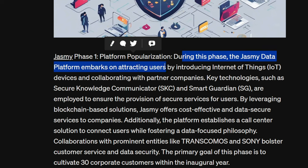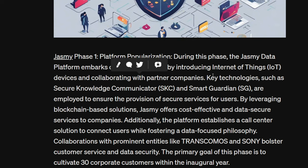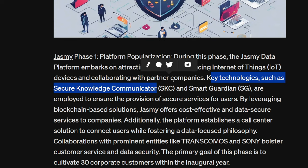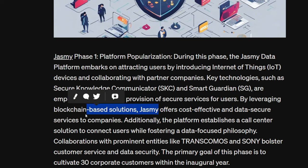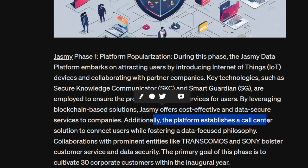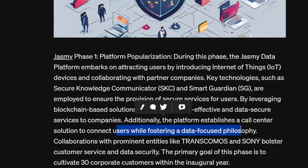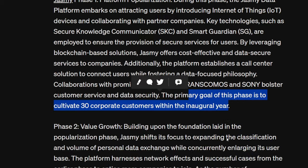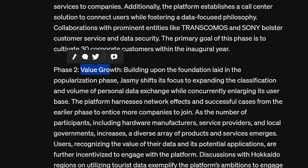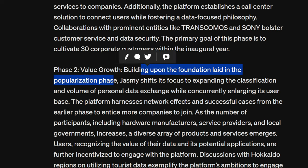Phase one: Platform Popularization. During this phase, the Jasmine data platform embarks on attracting users by introducing Internet of Things (IoT) devices and collaborating with partner companies. Key technologies such as Secure Knowledge Communicator (SKC) and Smart Guardian are employed to ensure secure services. By leveraging blockchain-based solutions, Jasmine offers cost-effective and data-secure services to companies. The platform also establishes a call center solution, fostering a data-focused philosophy. Collaborations with Transcomos and Sony bolster customer service and data security, with a primary goal of cultivating 30 corporate customers within the inaugural year.